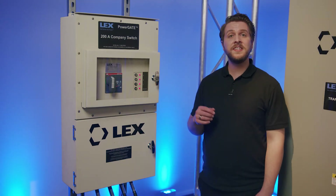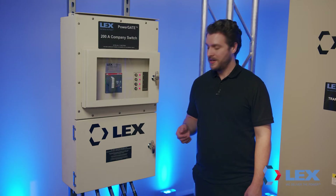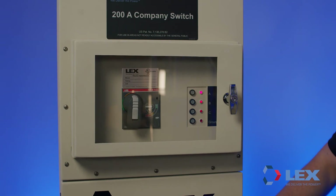The safety and convenience benefits of the patented PowerGate company switch have made it the preferred product for facilities that utilize equipment that changes on a regular basis. Its unique features include a connection chamber door that automatically shuts off power when opened, eliminating the opportunity to make or break terminations under load.